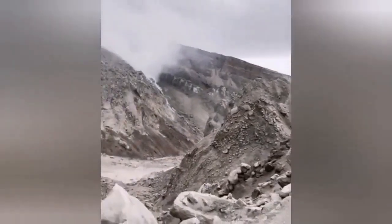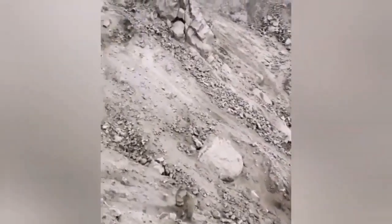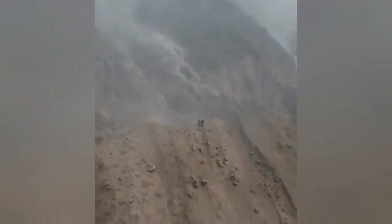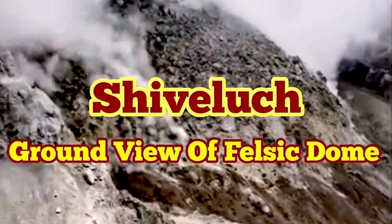Now for the first time we have an actual view of the felsic dome. Felsic domes are light-colored, and this one was light-colored as well. This is the topmost crust on the magma that erupts. You can compare the size of it with the people who stood on the edge of the volcano — this is a huge mountain. Those people were standing at the edge of the previous volcanic dome which was shattered, not at the actual crater of the volcano. It's a felsic, light-colored dome.